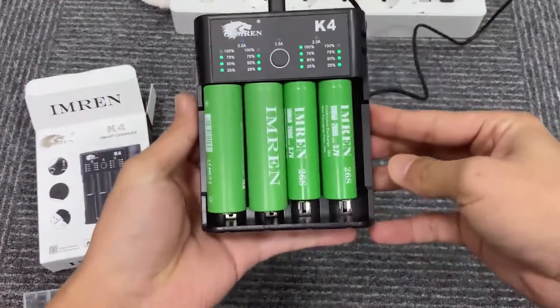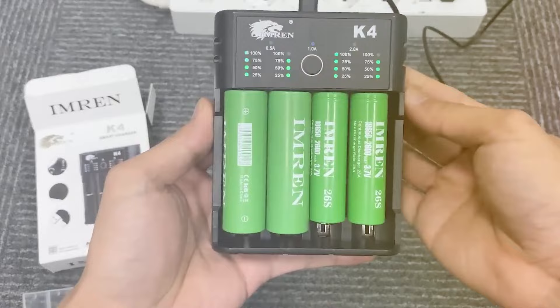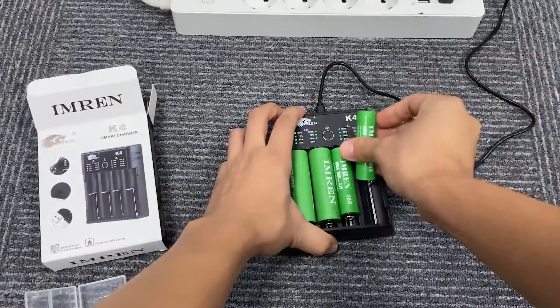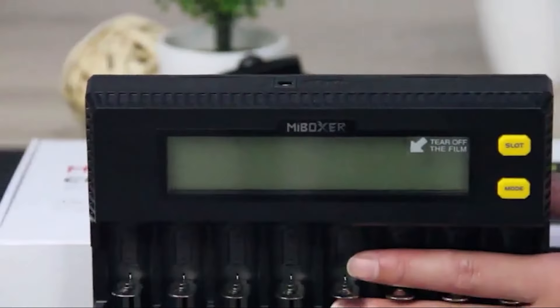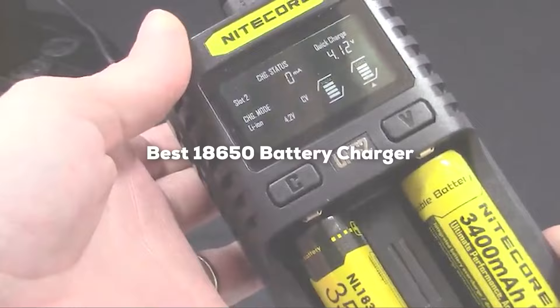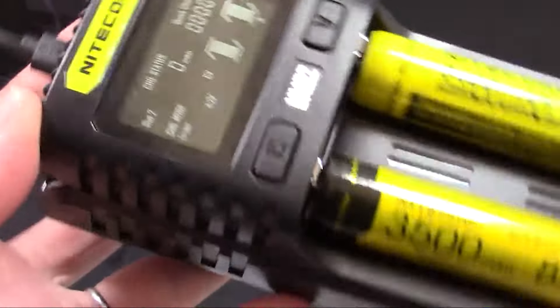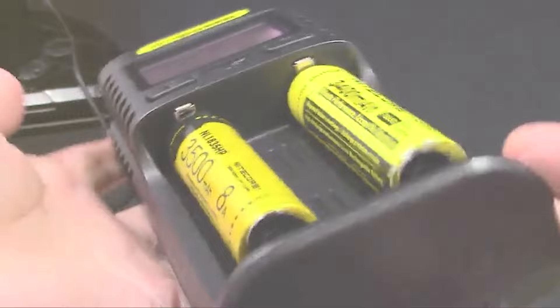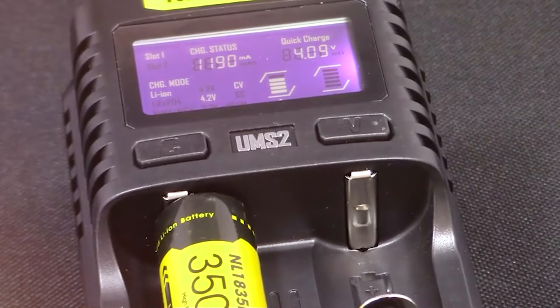In today's world where gadgets are an essential part of our lives, keeping them powered up is crucial. Whether you're a vlogger, a photographer, or just someone who hates running out of juice on their devices, finding the right battery charger can be a game changer. In this video, we're diving into the top 7 18650 battery chargers that promise to keep your batteries in top shape. From portable solutions to multi-bay powerhouses, we'll explore which charger might be the best fit for your energy needs.